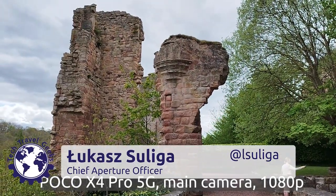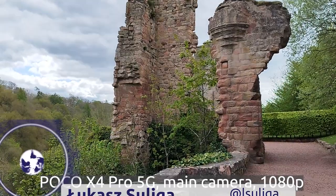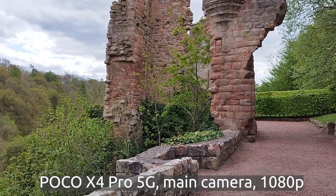Hi there, it's Lukasz for the Tech Travel Geeks and this is a sample video of the POCO X4 Pro 5G, a recent smartphone manufactured by Xiaomi.